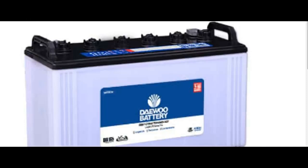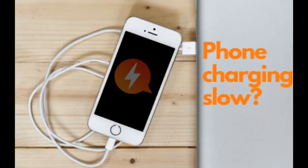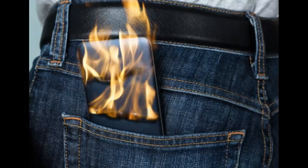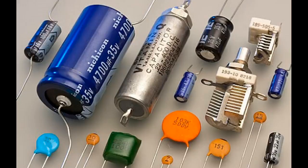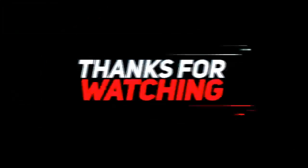Batteries, on the other hand, can store large amounts of energy, but they are slow to charge and discharge, have a shorter lifespan, and are prone to damage from overcharging and deep discharging. The choice between a capacitor and a battery depends on the specific application and its energy storage requirements.